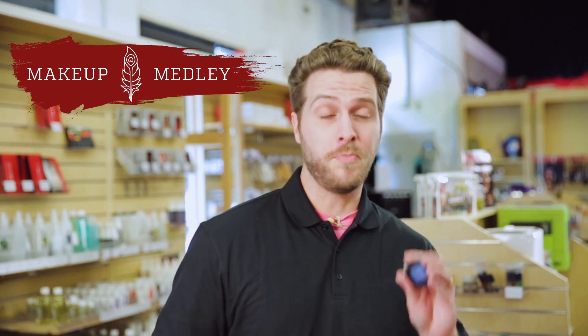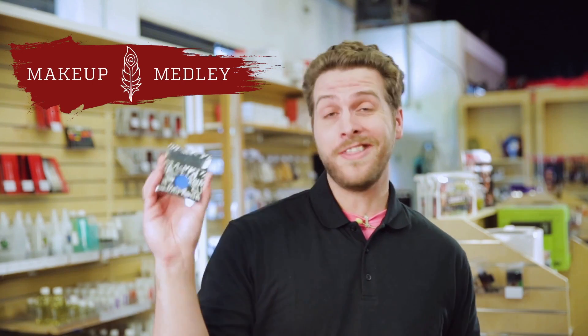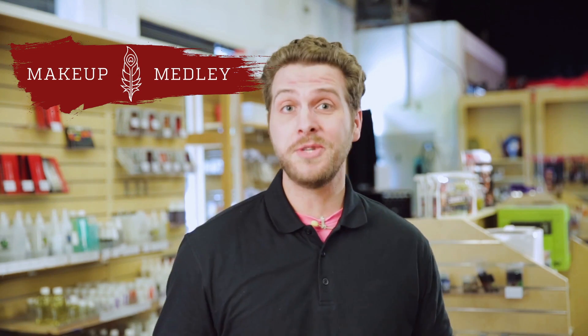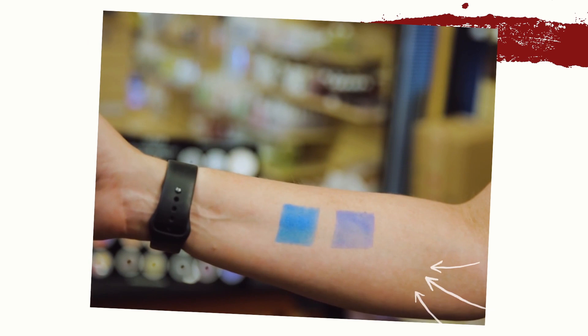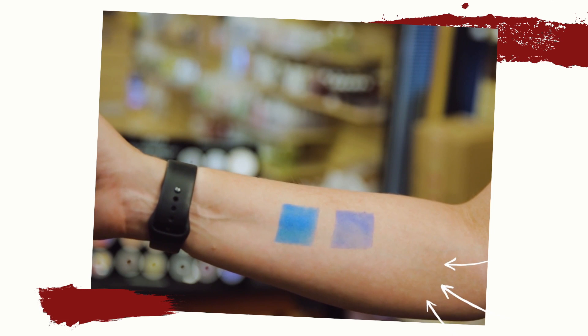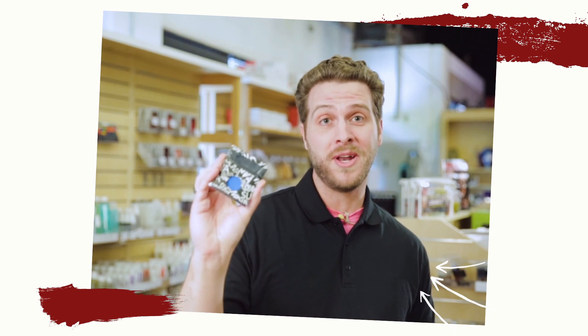Hey guys, today I want to show you the difference between the department store makeup you're getting and the theatrical makeup that we carry in store, and why this is a lot better for you. It all comes down to pigment versus filler. The department store makeup is going to have a lot more filler and a lot less pigment, whereas the stuff designed for theater and film is going to have a lot more pigment — so that's the one you want to go for.